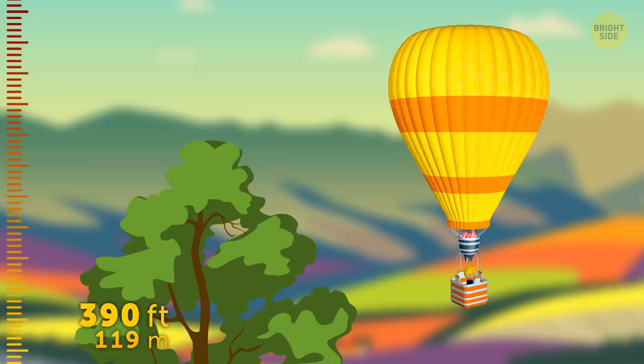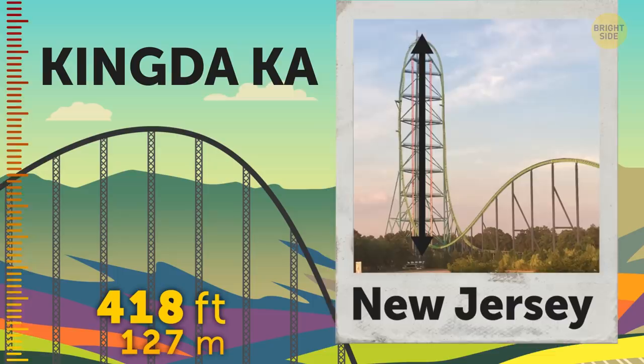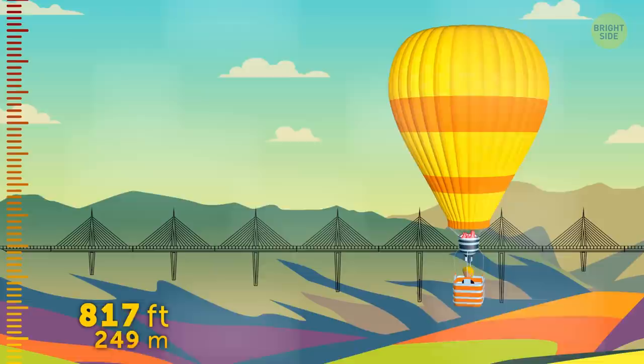Going just a little bit up, and we're looking at the top of the tallest roller coaster in the world, Kingda Ka in New Jersey, standing at 418 feet. It's also the second fastest in the world too! Want to take a ride on that beast? Tell me down in the comments! I'm not up for that one!